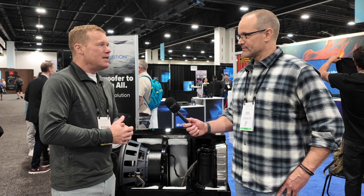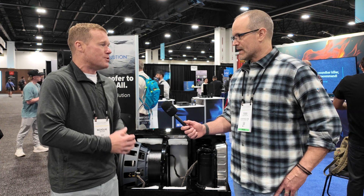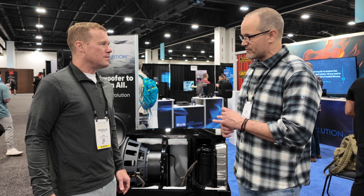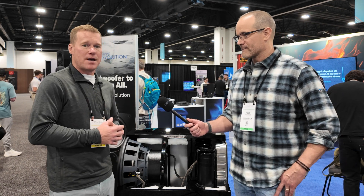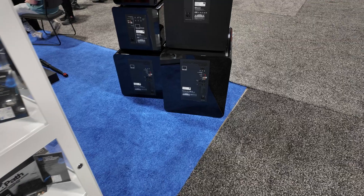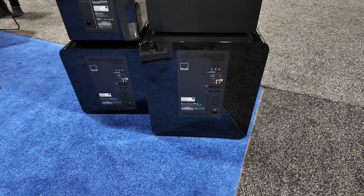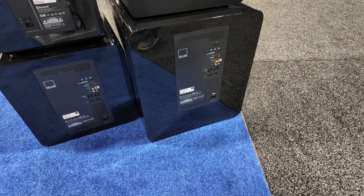Musicality without sacrificing any of the detail from the sheer level of output that this thing can create. In terms of the dual amps, is that a first for SVS? It's the first time we've ever done it and, as far as I know, it's the first time it's been done in the industry - it's not something you hear about.